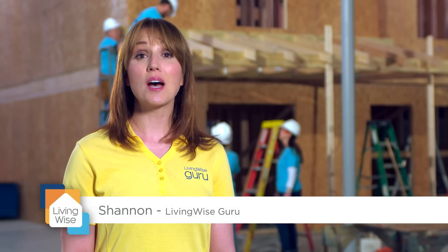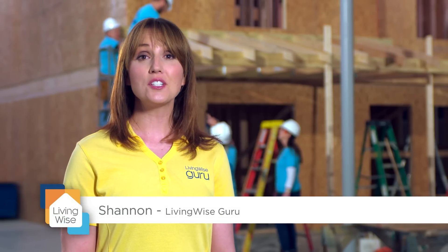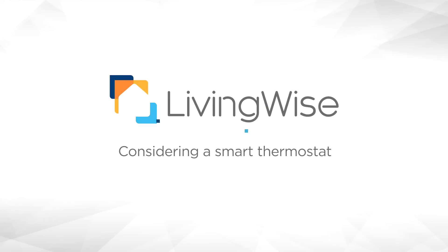Welcome back to Living Wise. We're just about to install the HVAC system and thermostat in our home, but before we do we thought we'd look into some smart options for saving energy and staying connected. We're here with Scott and Joan, two associates from American Modern, who've installed a smart thermostat in their home.